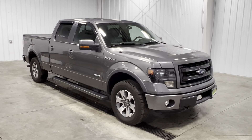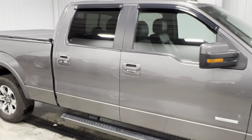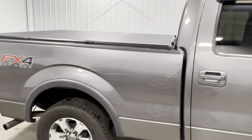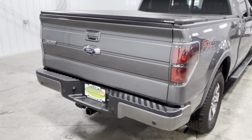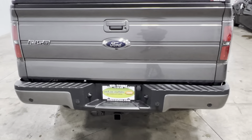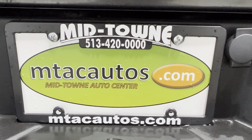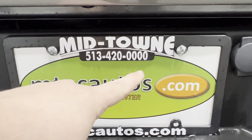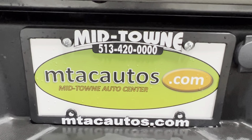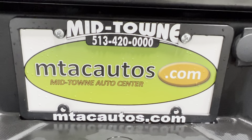If you have any questions about this vehicle, you can give us a call at 513-420-0000. You can also go to our website at mtcautos.com to view all the photos, fill out an application, and get pre-approved for this vehicle or any other vehicle listed on our website. Once again, any questions — 513-420-0000. Thank you so much for watching, have a blessed day.